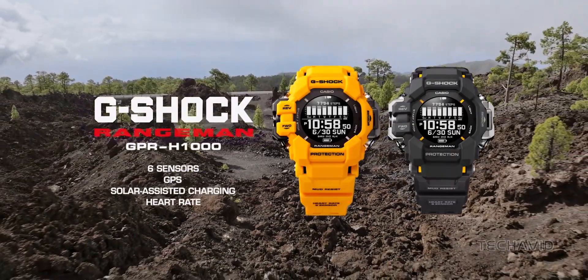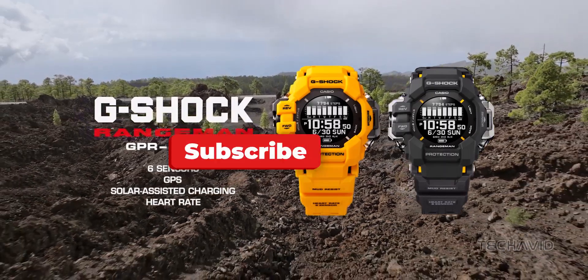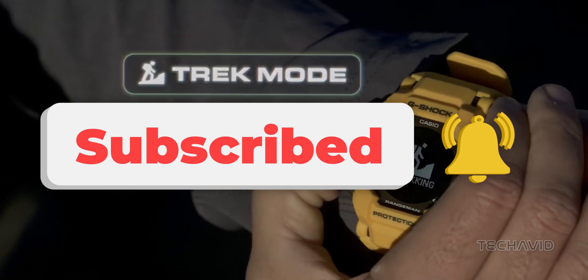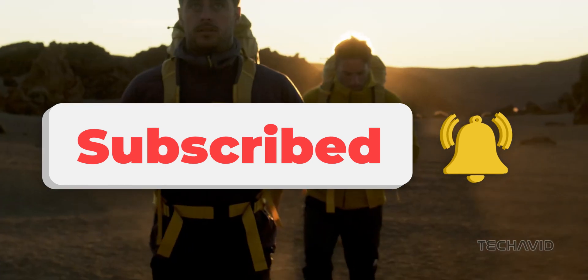So, are you ready to conquer the wild with the G-Shock Rangeman? Let me know in the comments below. And as always, hit that like button, subscribe for more such videos, and I'll catch you in the next adventure.